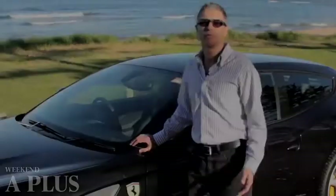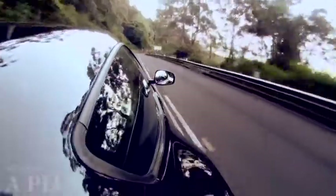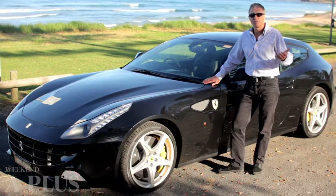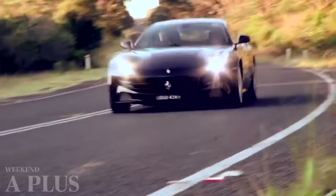When people think of Ferraris, they think of extremely fast and focused sports cars with big V8 and big V12 engines. But Ferrari also makes another type of car, a Grand Tourer, and this is its V12 Grand Tourer, its flagship model called the FF.